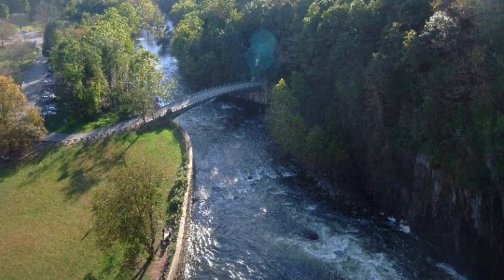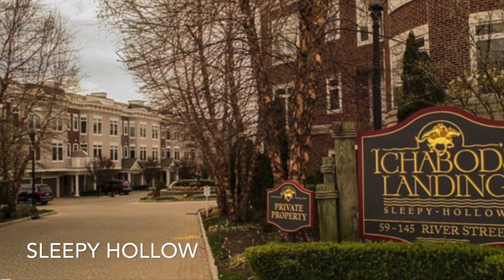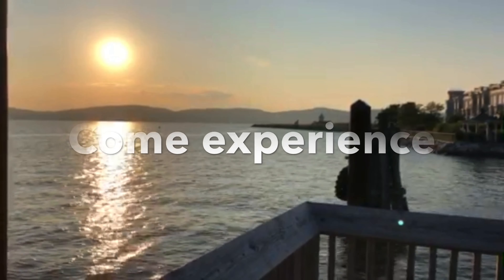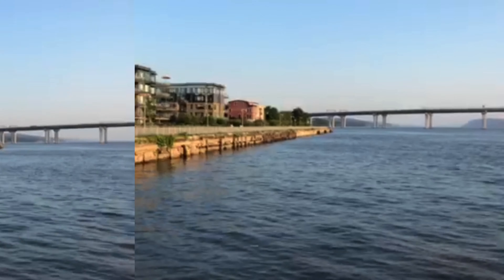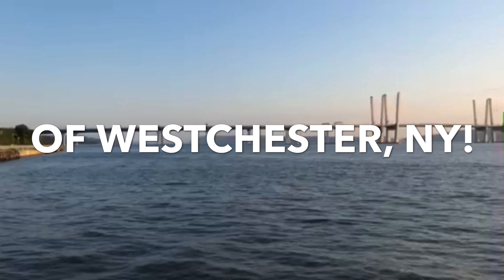So why here at Tuckahoe? This is still very beautiful and lovely.